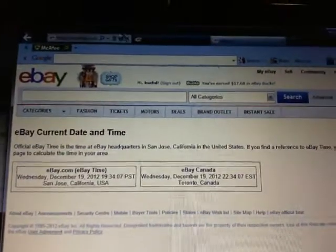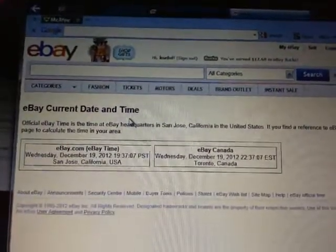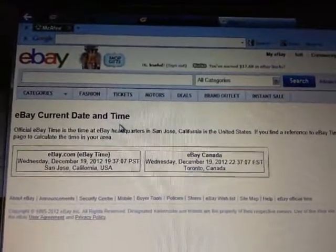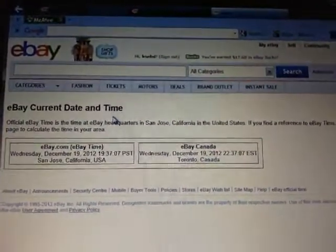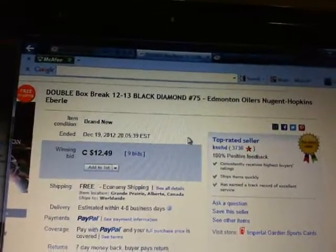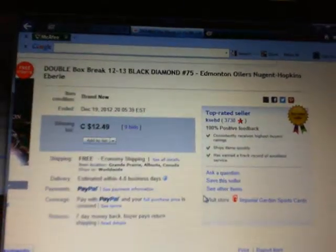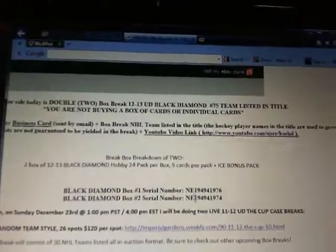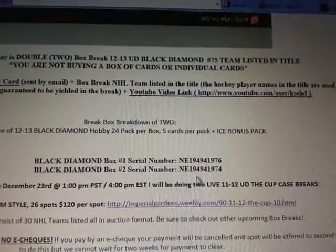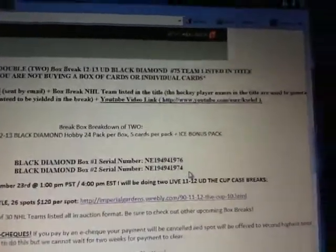Go to Kearney Bait Dane Time and hit refresh. Kearney Bait Dane Time is Wednesday, December 19th at 7:37 p.m. Pacific and Wednesday, December 19th at 10:37 p.m. Eastern Time — a little over two and a half hours since the auction ended. So the two serial numbers we're doing tonight: NE194941976 and 74 — just two different digits.